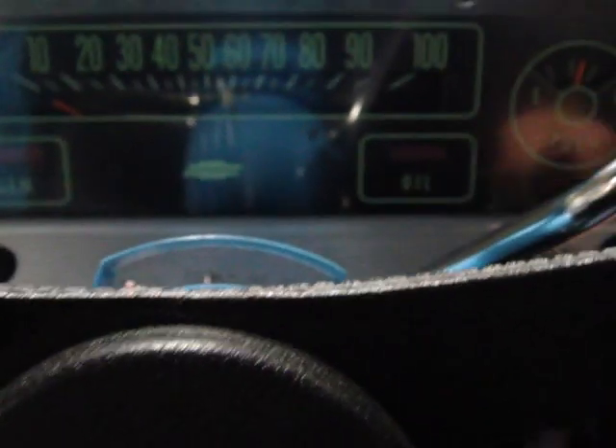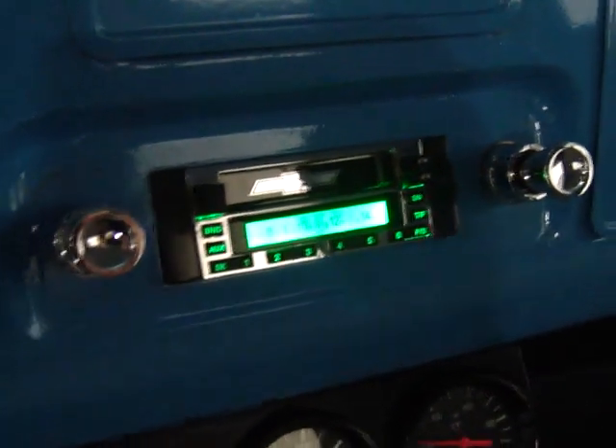Let's start this thing up for you — it fires right up. There's your stereo system and all your operational gauges. As you can see, the carpet is immaculate and the mats are perfect.